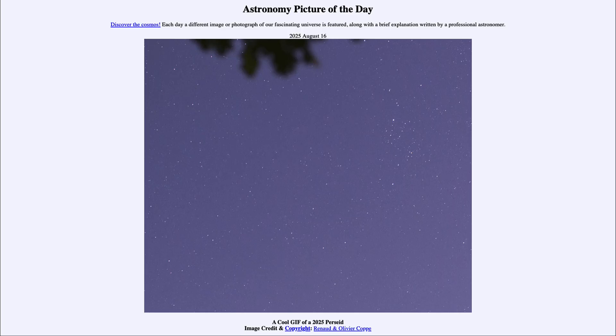Greetings and welcome to the Astronomy Picture of the Day podcast. Today's picture for August 16th of 2025 is titled A Cool GIF of a 2025 Perseid.